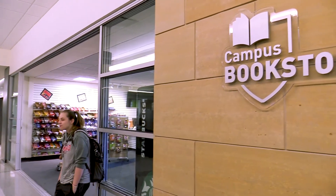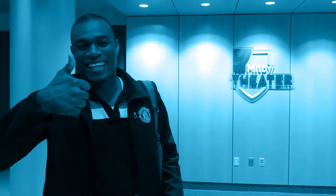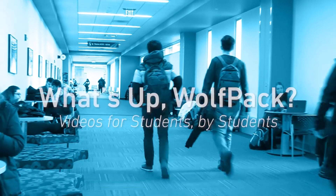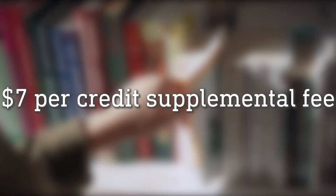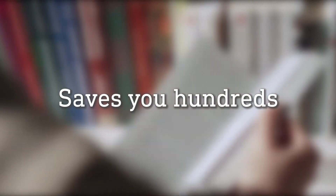What's up Wolfpack? Did you know you can save hundreds by renting your textbooks at Madison College? Each semester, you'll pay a book rental supplemental fee of $7 per credit in addition to your tuition and other fees. This allows you to rent most of your textbooks at no additional cost, which saves you hundreds in textbook costs.